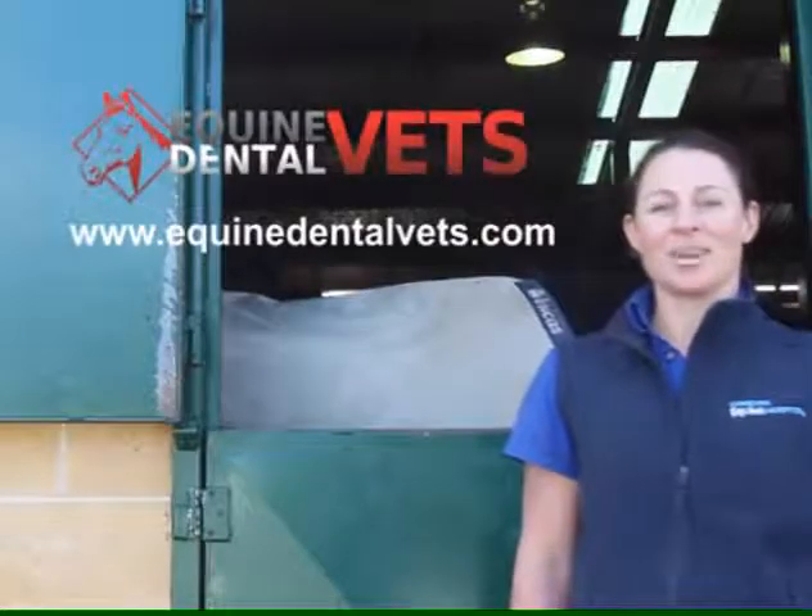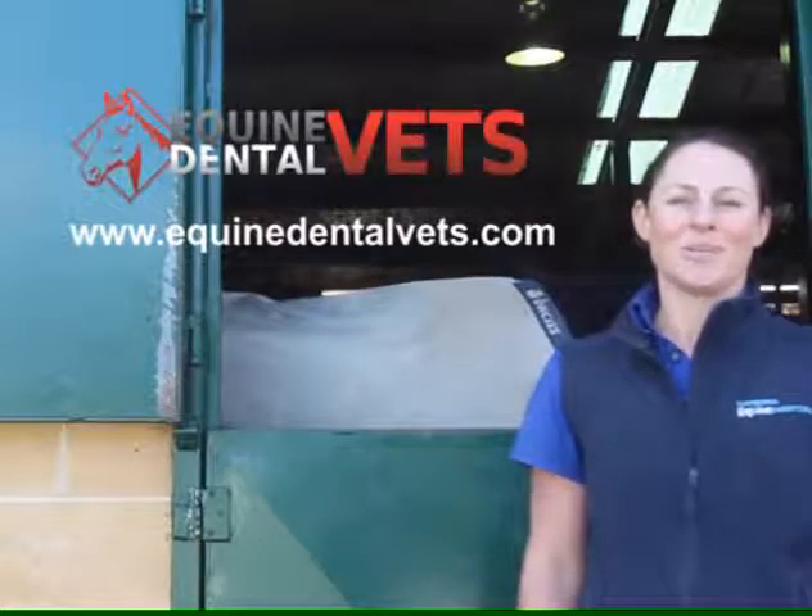I'm Dr. Suzanne Pollock from the Canberra Equine Hospital. If you'd like more information on worming and horses, go to www.equinedentalvet.com or speak to your local horse veterinarian.